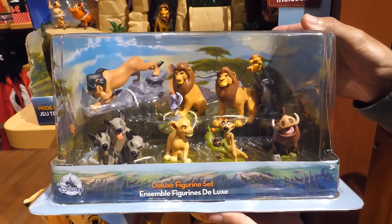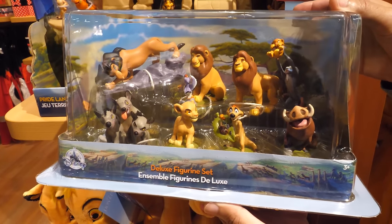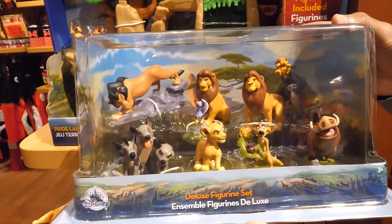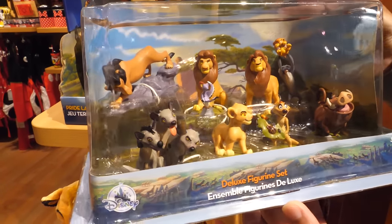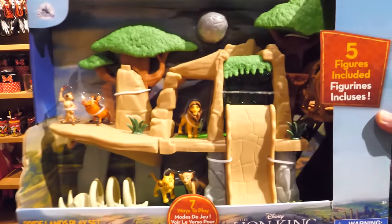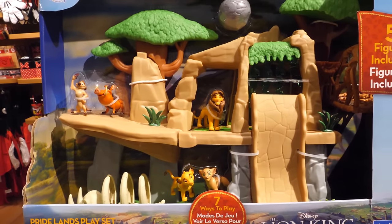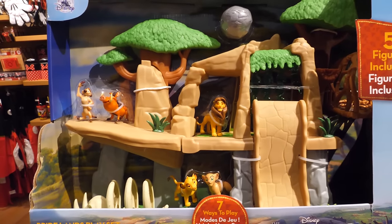We love this deluxe figurine set with highly detailed figures of all your favorite Lion King characters. This set includes Mufasa with Zazu, young and adult Simba, Rafiki with baby Simba, Scar, Pumbaa, Timon, Shenzi, Banzai, and Ed. The Pride Lands playset comes with five figures — young and adult Simba, young Nala, Timon, and Pumbaa — to bring the action of the movie to life.